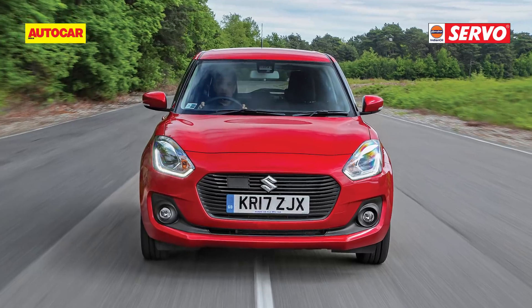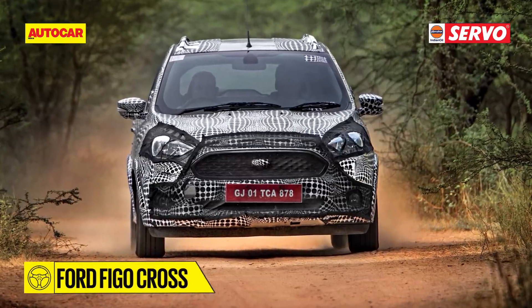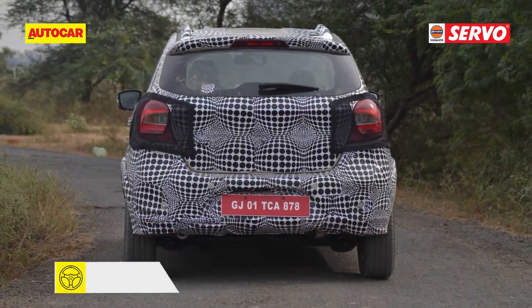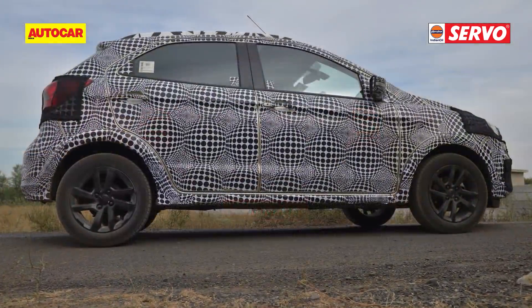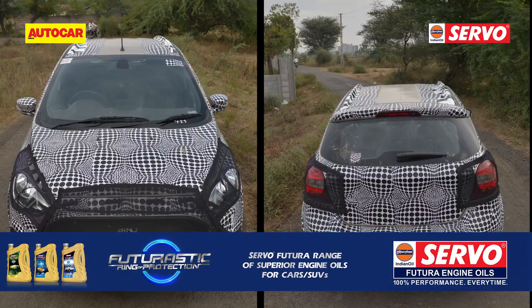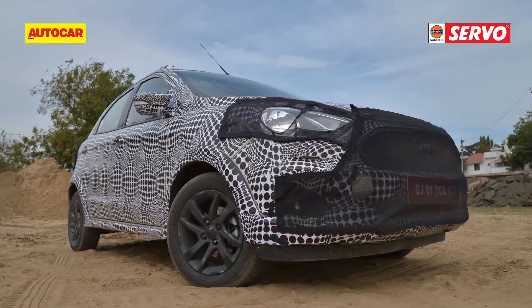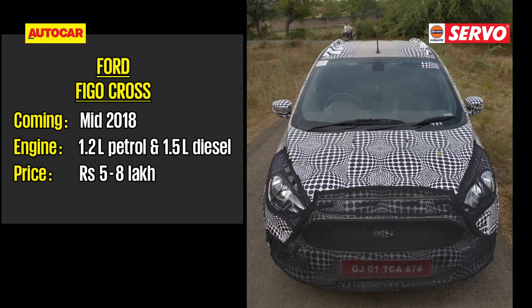Let's take a look at them in alphabetical order. The Ford Figo Cross — Ford is looking to cash in on the crossover craze with a beefed-up version of the Figo hatchback. The prominent black claddings, beefed-up front and rear bumpers, raised ride height, and bigger black wheels would definitely make it more appealing and practical for our roads.